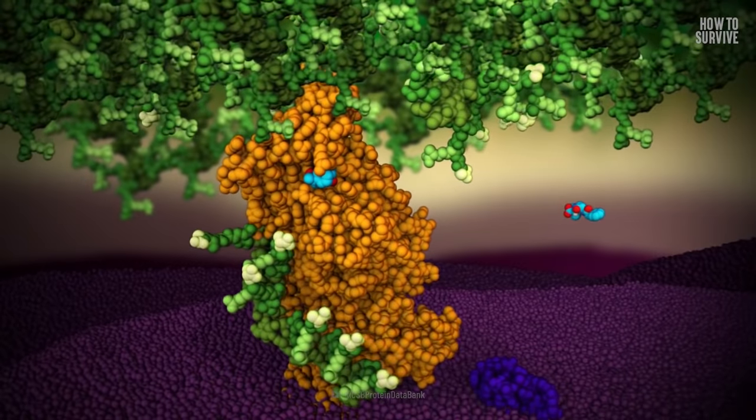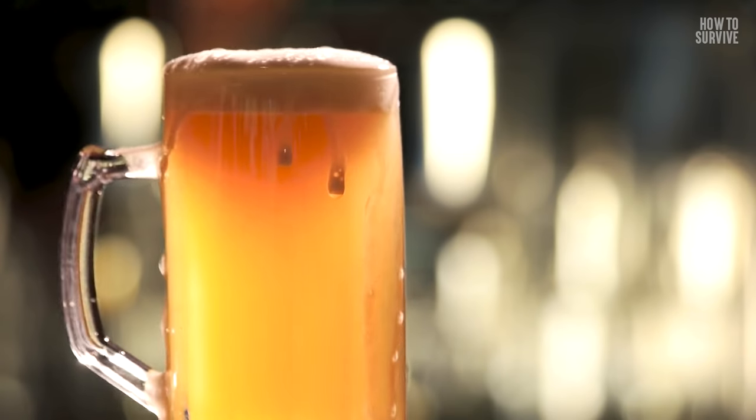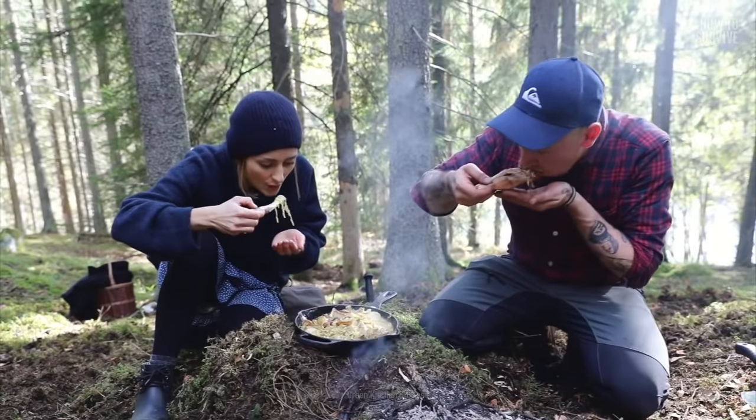Fungi are essential to our lives. They help create penicillin and other drugs. Yeast is a fungus, too — it ferments wine and beer, and helps some breads to rise. And some mushrooms are delicious foods. But if you eat a poisonous mushroom, what can you do to survive?